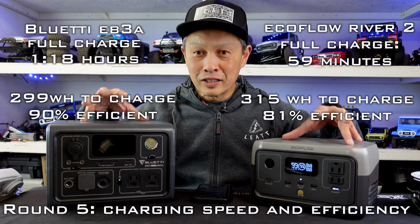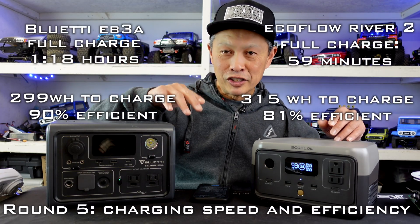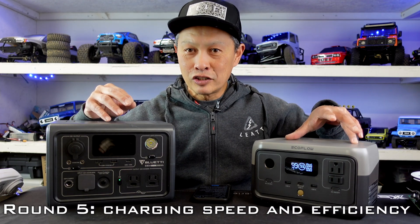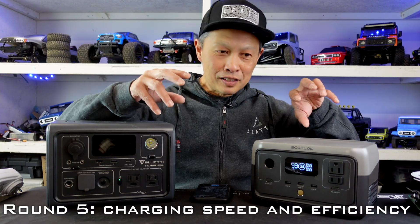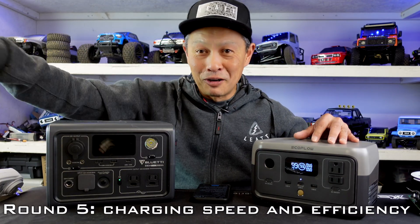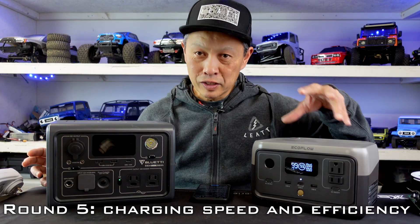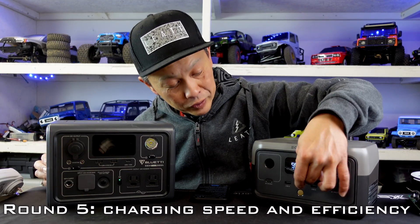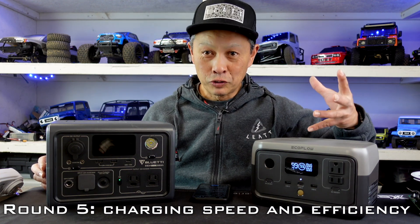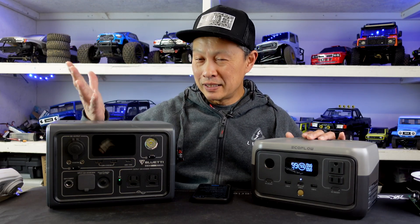Both units support pass-through charging, meaning you can charge the unit while also using it, and it doesn't slow down the charging — it takes 300 watts for charging and then supplies additional watts to whatever device you have connected. One more detail: the EcoFlow supports USB-C charging, meaning you can pour in around 60 watts via USB to charge it, and there are many USB power sources available. The Bluetti does not support USB-C charging whatsoever.